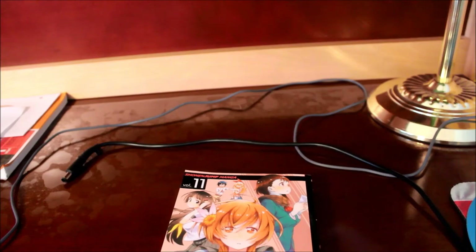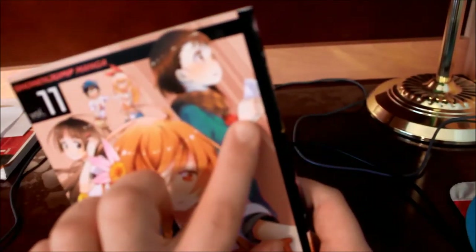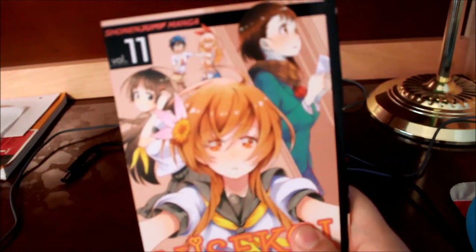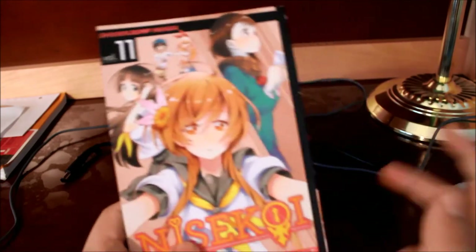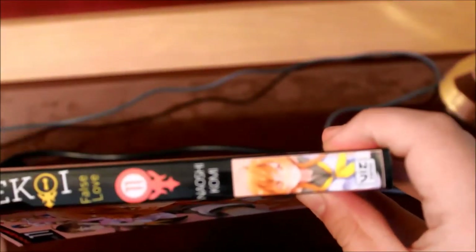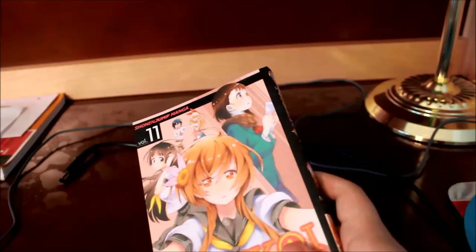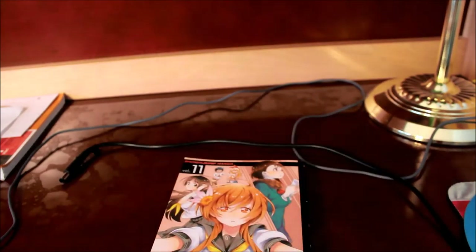Hey guys, just one more quick thing — I forgot to put this in the video. I just got another package from Barnes & Noble. This is Nisekoi volume 11 with Marika, Onodera, and Chitoge and Tsugumi. This was supposed to be in the big haul package but for some reason it was shipped separately. It's not supposed to come out until next week, but I have it now. Here's volume 11 with Marika on the spine. If you ever buy the Nisekoi series on Barnes & Noble online, you can get each manga volume at least two to three weeks earlier before the initial release date. That was just the one thing I wanted to add — see you later.